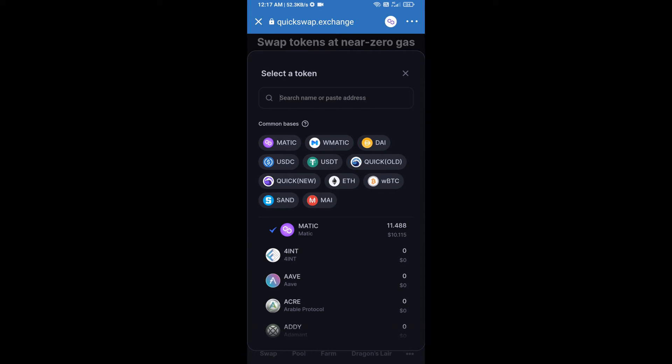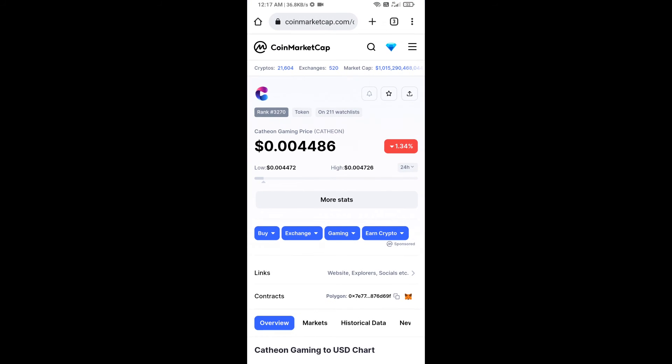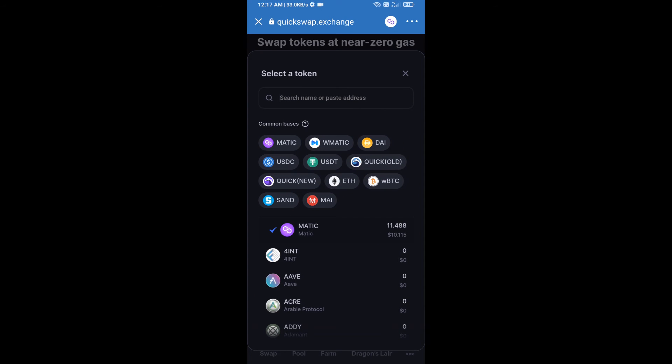Open Catheon Gaming Token on CoinMarketCap, copy the contract address, and paste it into the token search field. After that, click on the token to select it.